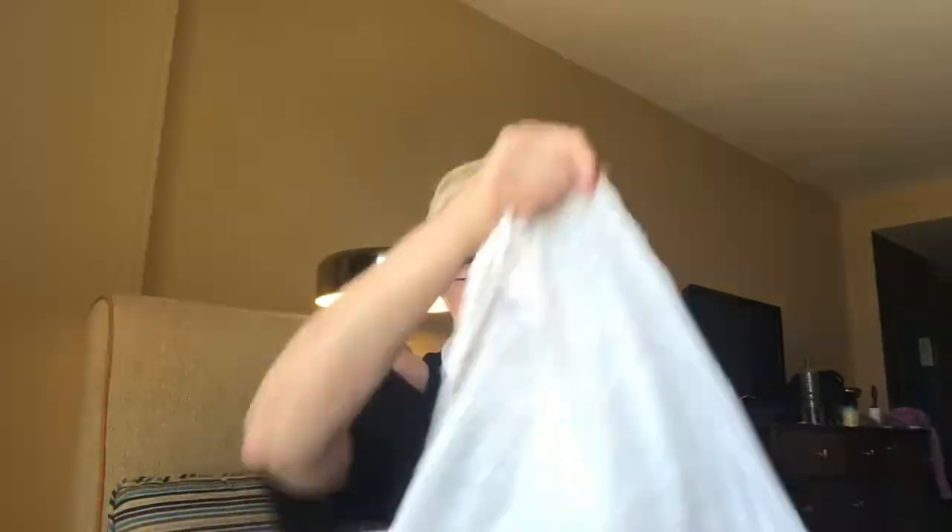This black camisole is really awesome — you can use it underneath the bomber jacket, you can use it to sleep in, you can use it to work out in. Put it over your bra or your sports bra.